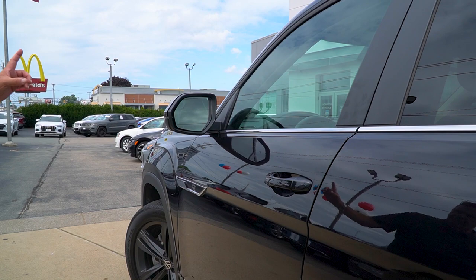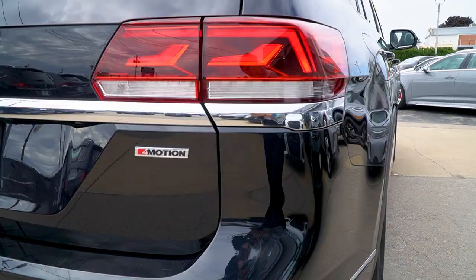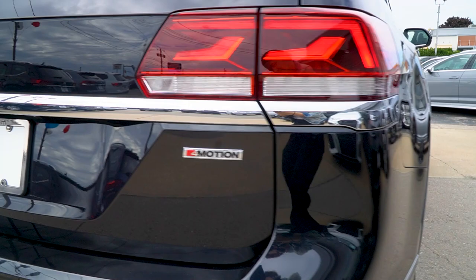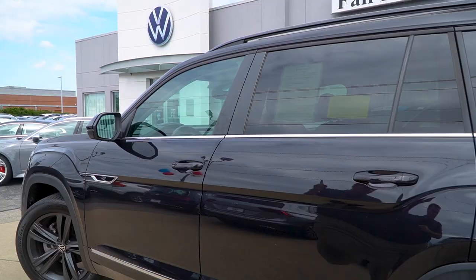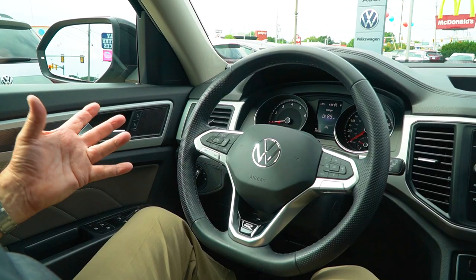Blind-spot assist is standard on this car, along with forward collision and pedestrian monitoring. Of course, you're going to have keyless entry, rear cross-traffic alert, adaptive cruise — a full suite of safety features. We're going to jump inside in a minute.